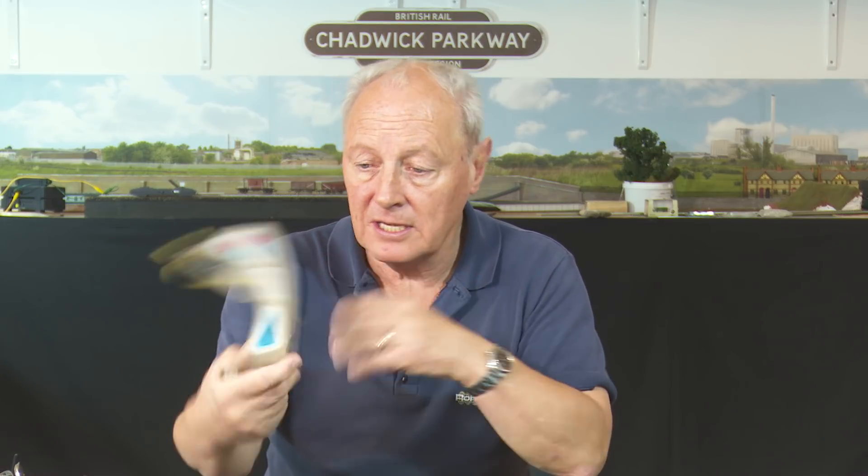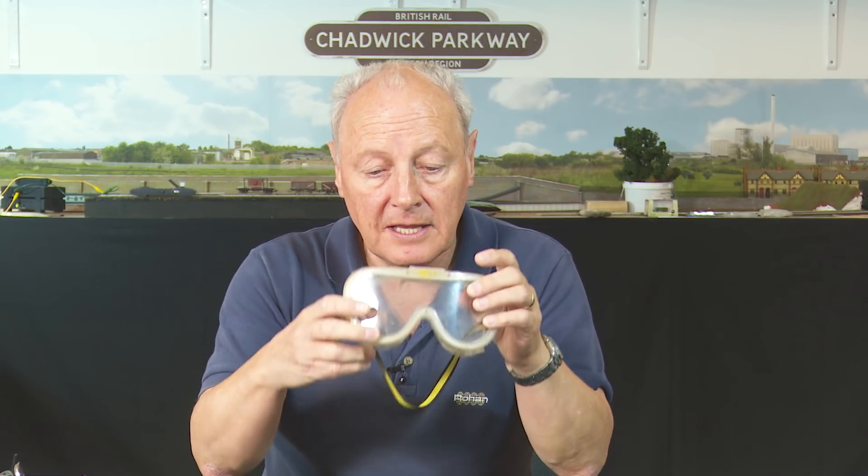The same is to be said for using cutting discs and anything that generates particles, such as using a Dremel. Clearly you do need a pair of goggles — again, cheap and cheerful. When you buy goggles, if like me you're stuck at 61 wearing reading glasses all the time, make sure you can wear your reading glasses inside the goggles, otherwise you won't be able to see what you're doing.